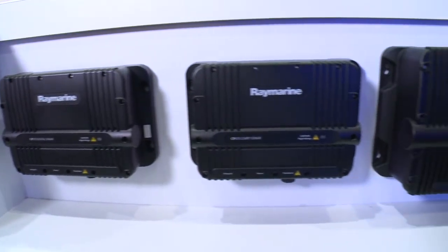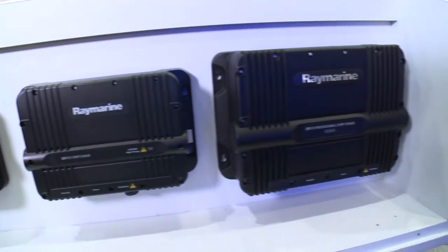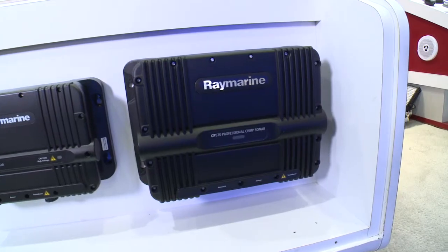Sure. We've launched a completely redesigned Bluewater sonar line. We're excited here at Miami — we're launching three new sonars. It starts with our CP570 professional chirp sonar. We're also launching the CP470 chirp sonar and a digital sonar called the CP370. These products are completely redesigned from the ground up. They have all new digital noise filtering and really simple to use automatic controls that give anglers incredible clarity.